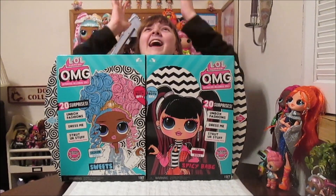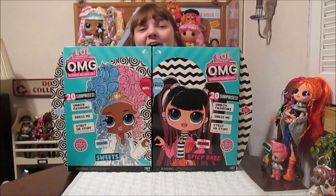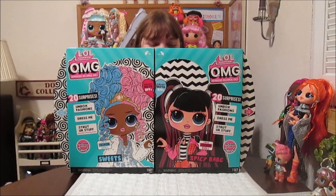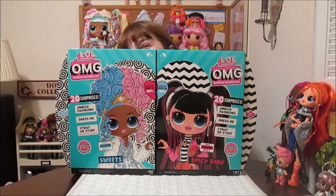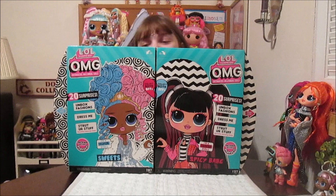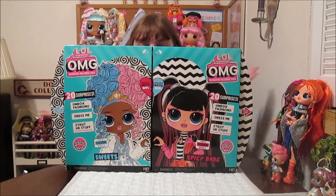Hi everyone! It's Banana and today I am super excited to open up and review the new LL Surprise OMG Sweets and Spicy Babe, The Opposites! This is so exciting. You guys know we have been wanting Opposites OMGs forever, since the OMGs were first introduced. I love The Opposites Club - they are my favorite club, and these are two of my favorite Opposites girls ever.